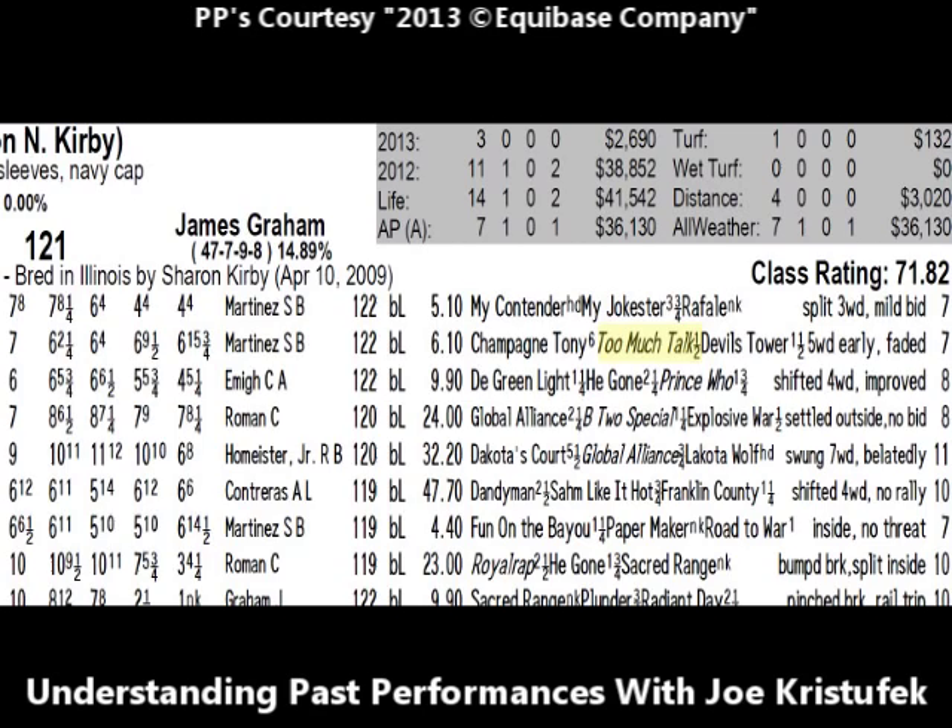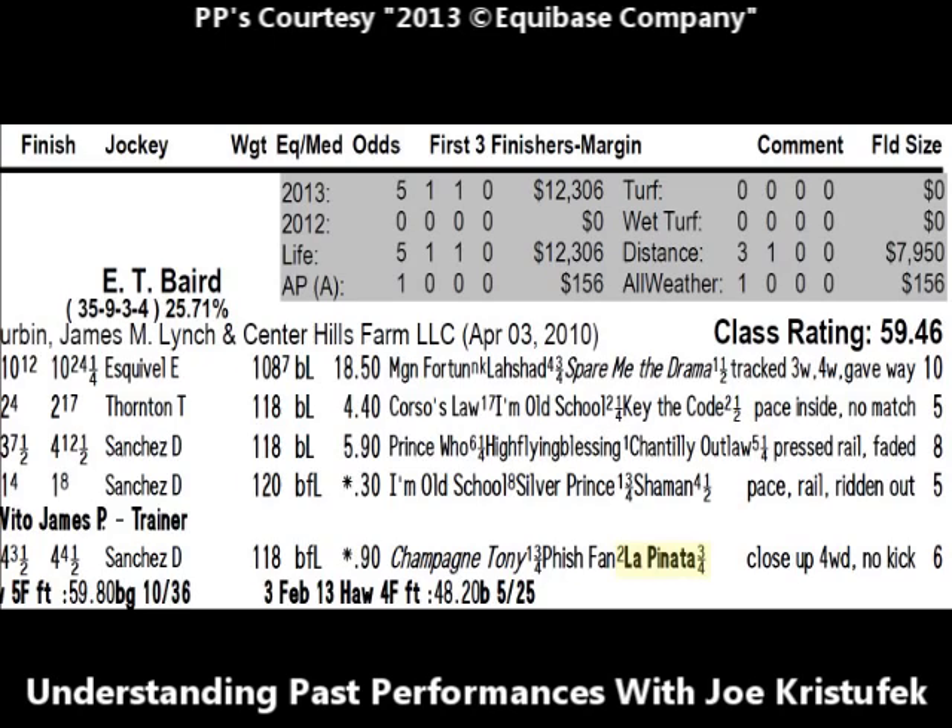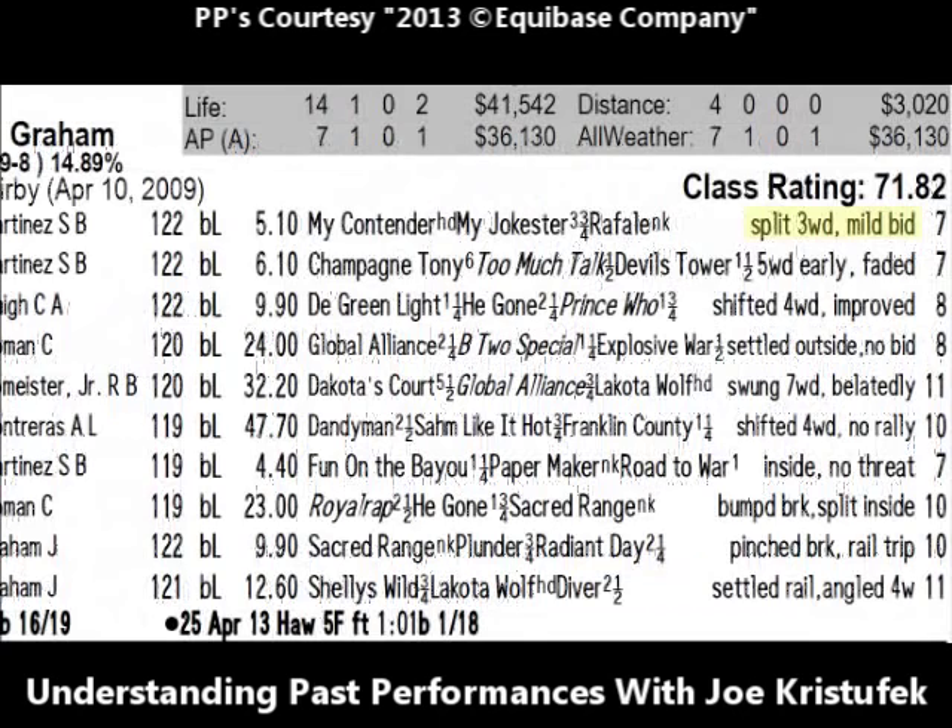A couple of other things to explain: down one line in Sacred Range's past performances, you'll see a horse named Too Much Talk in italics. That means the next time Too Much Talk ran, he won. Anytime you see a horse in italics, that means they won their very next start. Looking at another horse in this race — I'm Old School, the number one running against Sacred Range on May 25th — in his past performance line from February 17th, 2013, there's a horse in bold named La Panada. A horse in bold means he's a common opponent also racing on this particular day.